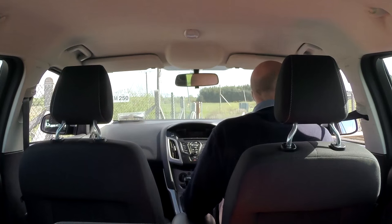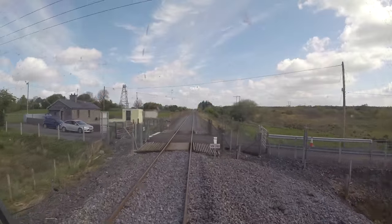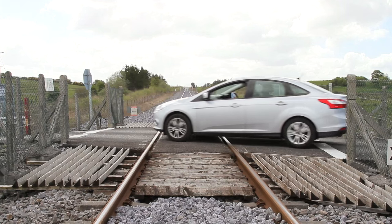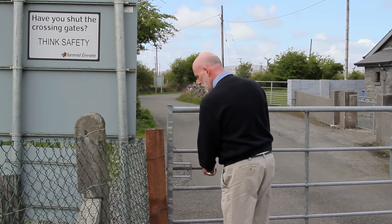Look both ways, watching for the lights of approaching trains and listen for a train horn. Give way to trains. Let any approaching train pass, then look both ways again. When the railway is clear, cross quickly. Never stop on the railway. Shut and fasten the gates after you.